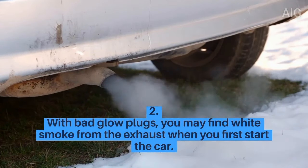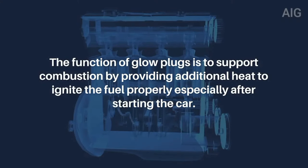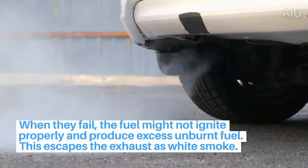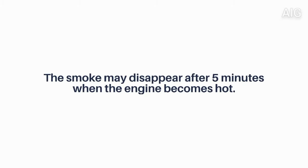2. With bad glow plugs, you may find white smoke from the exhaust when you first start the car. The function of glow plugs is to support combustion by providing additional heat to ignite the fuel properly, especially after starting the car. When they fail, the fuel might not ignite properly and produces excess unburnt fuel, which escapes the exhaust as white smoke. The smoke may disappear after 5 minutes when the engine becomes hot.